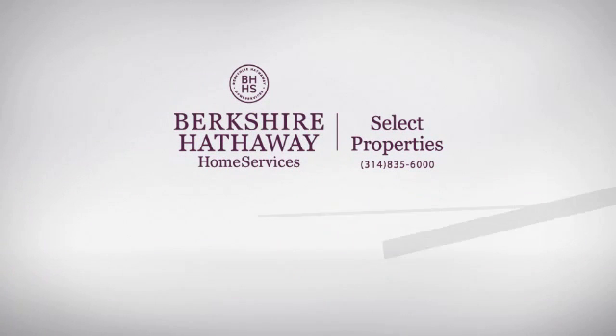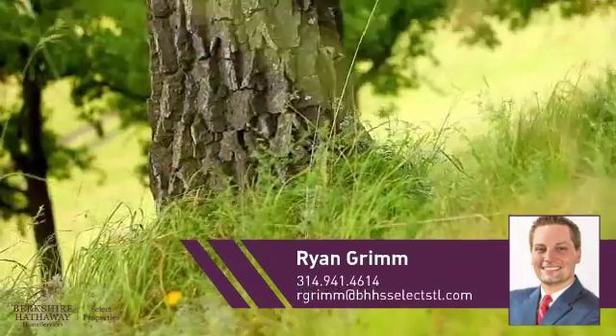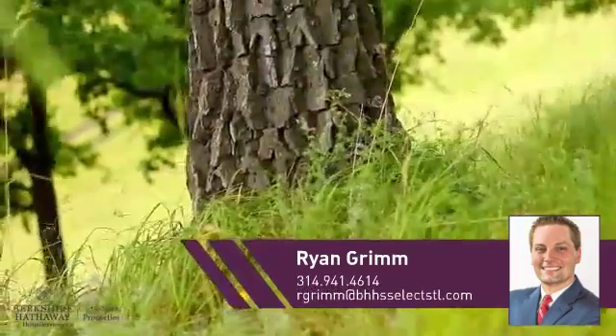At Berkshire Hathaway Home Services, you'll find a place you'll feel right at home in. This video is brought to you by your real estate agent, Ryan.